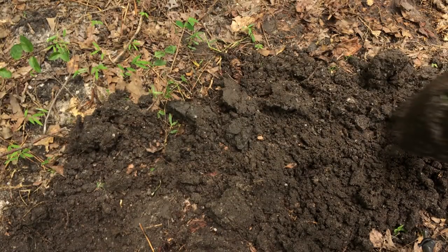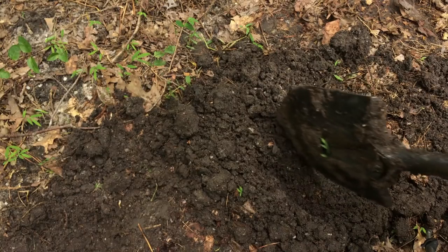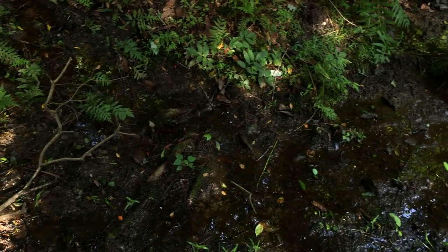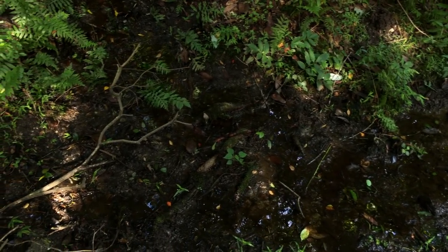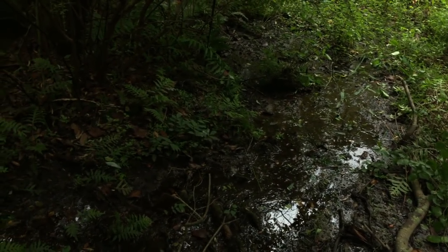Nothing! Absolutely nothing! Either I didn't dig deep enough — which I don't think was the case — or this burrow was vacant. Which means it's back to the drawing board. I'm going to have to try and find an even fresher burrow if we're going to hope to catch whatever culprit's been digging out on the trails.